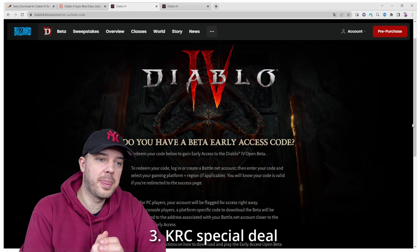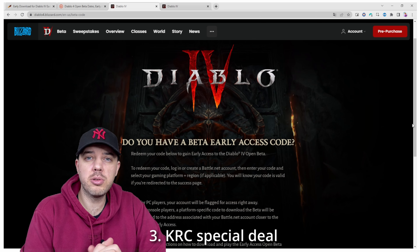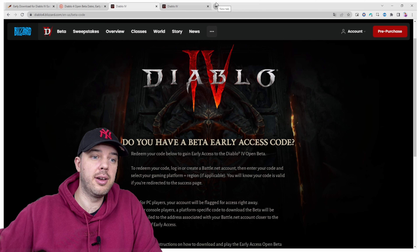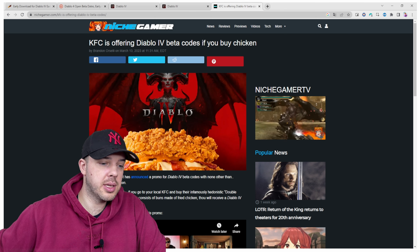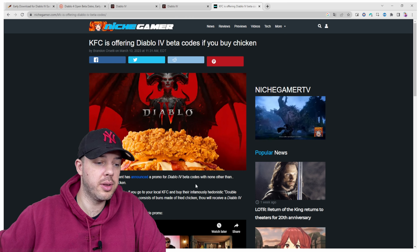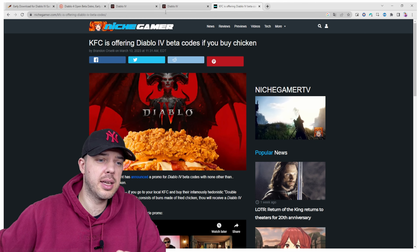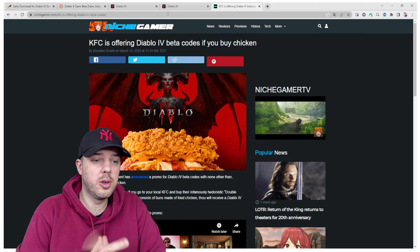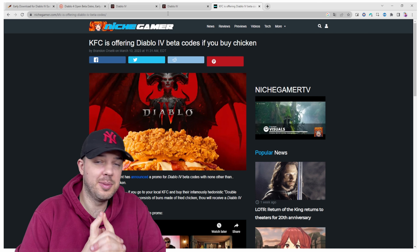The most certain thing is: if you have a KFC near you, you can go through the KFC promotion. KFC is gifting out Diablo 4 early access codes for you to play. As you can see on the Niche Gamer website, Blizzard Entertainment has announced a promo for Diablo 4 beta codes with none other than Kentucky Fried Chicken. So if you want to play early, head out to KFC and buy yourself some chicken.